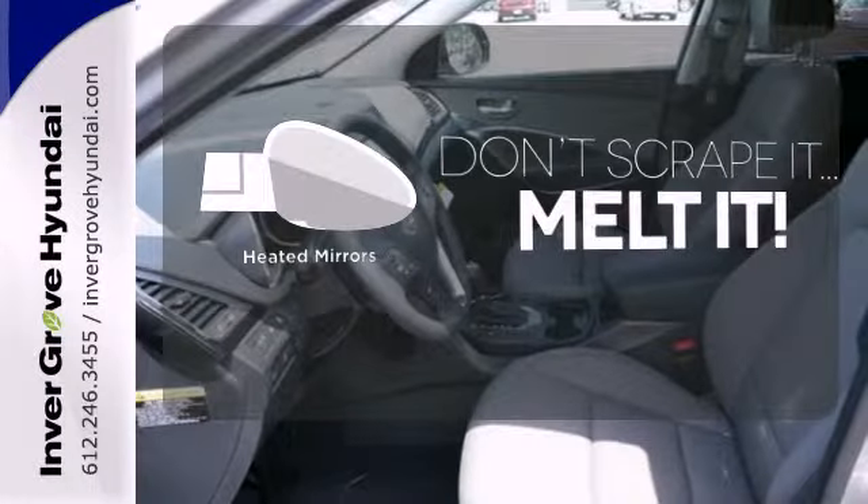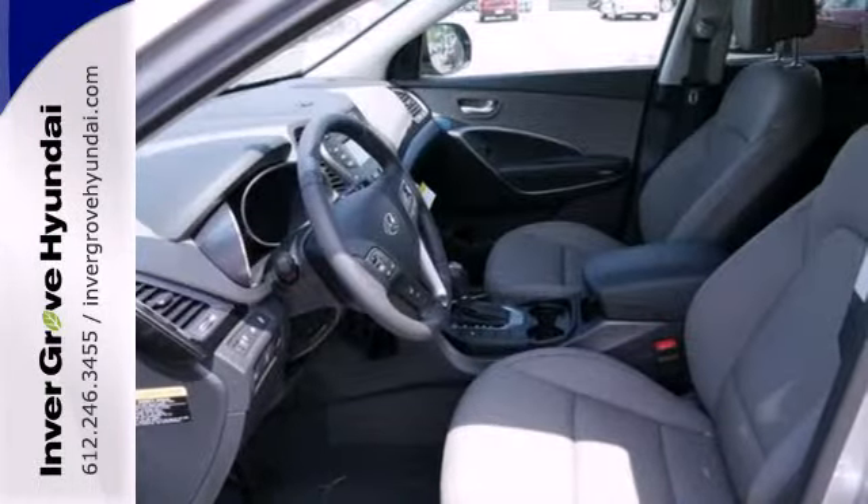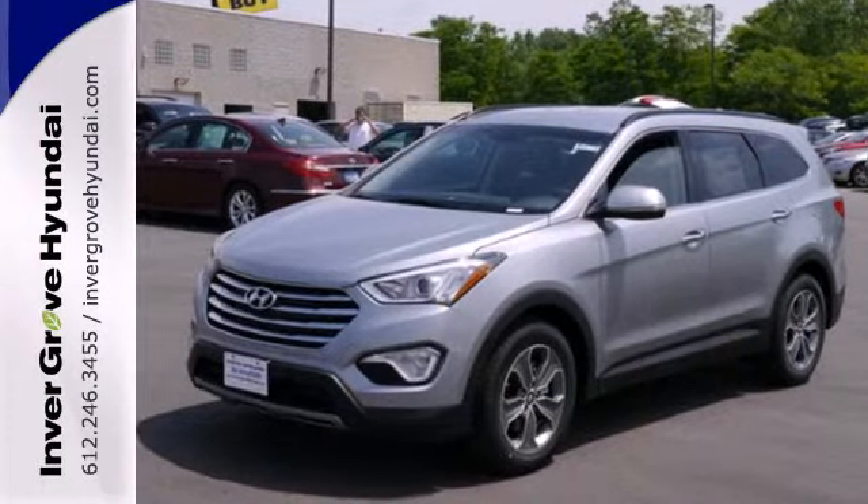Leave the scraper in the car thanks to the heated mirrors. Put all four wheels in motion and drive this Santa Fe home today.